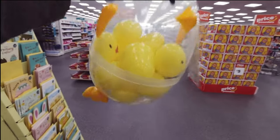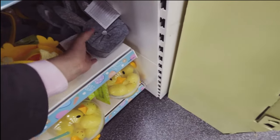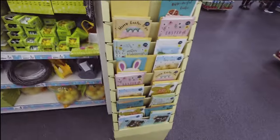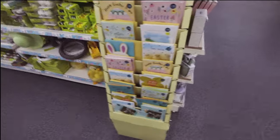He's cute - the chicken one, one pound fifty. I'll link my B&M come shop with me below if you want to watch that after this. We've got lots of Easter cards as well. Does anybody send Easter cards? Let me know in the comments - it's something I've never done. I've never given an Easter card to anybody.